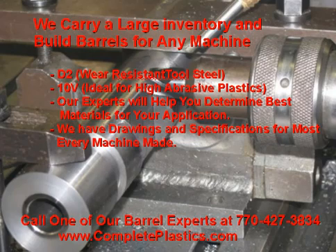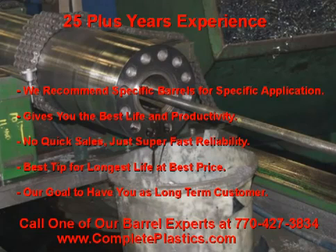We have drawings and specifications for most every machine made. By manufacturing barrels in the plastics industry for the past 25 years, we can recommend a specific barrel for your application to help you get the best life and productivity. We are not after the quick sale. Our goal is to help you get the best barrel with the longest life at the best price, so we gain you as a customer for a lifetime. Once you let us prove to you our superior knowledge and service, it is only natural you will consult with us on all your other injection molding needs.